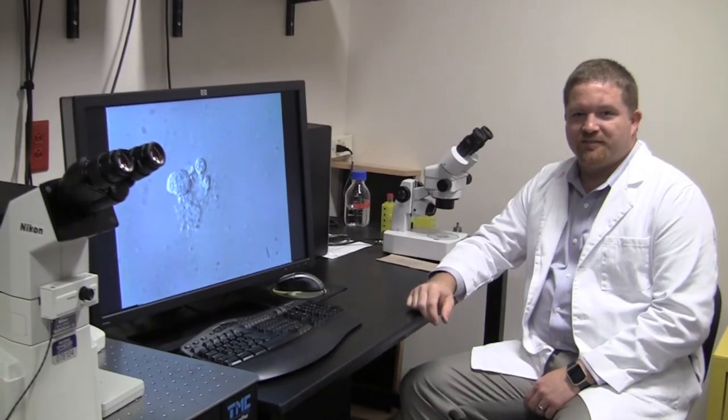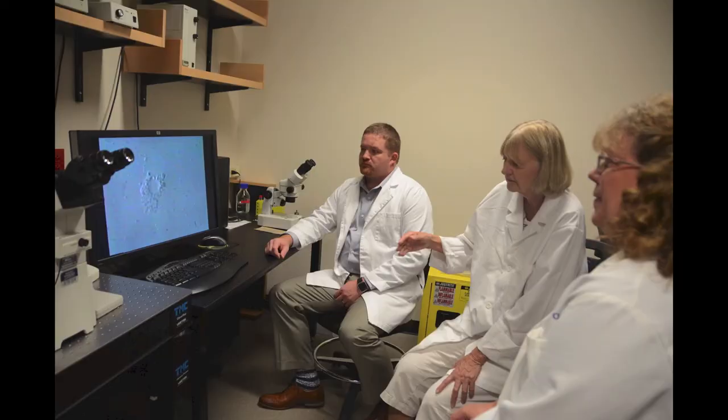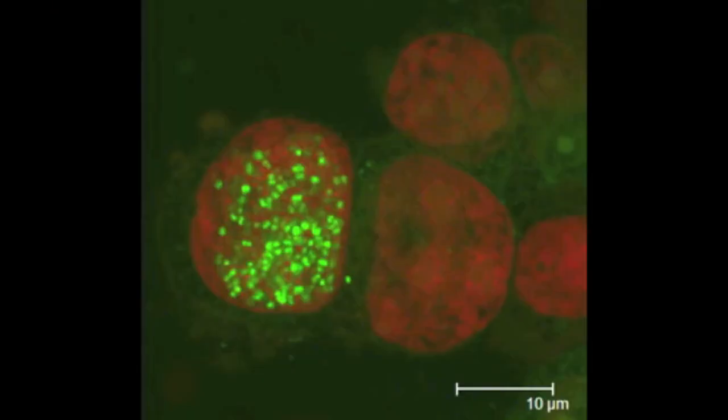Once I came back to the lab, I participated in the genomic studies. I've helped prepare all the sequencing data so that we have the full genomes. Then we can start comparing these organisms to determine what is important about them and allows them to enter into the host nucleus.